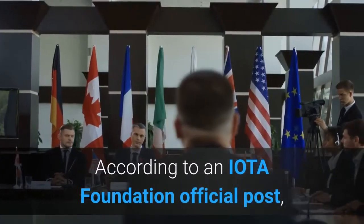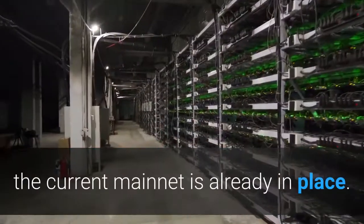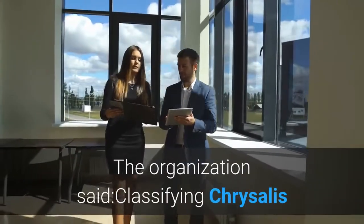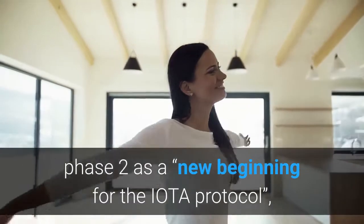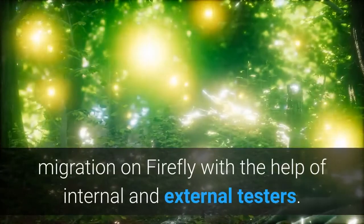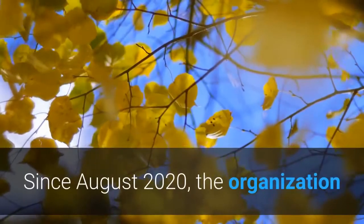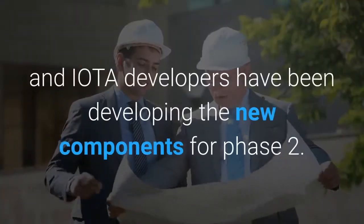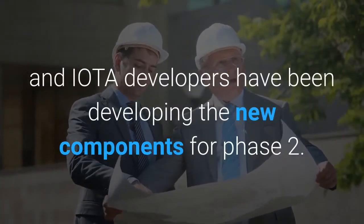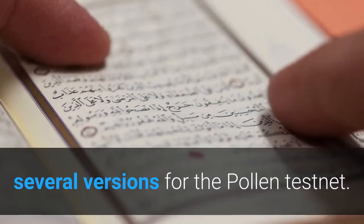According to an IOTA Foundation official post, the infrastructure that will replace the current mainnet is already in place, classifying Chrysalis Phase 2 as a new beginning for the IOTA protocol. The foundation said they are testing the migration on Firefly with the help of internal and external testers. Since August 2020, the organization and IOTA developers have been developing the new components for Phase 2, and the team has released several versions for the pollen testnet.